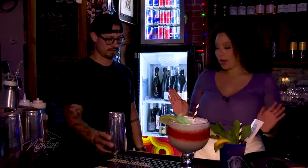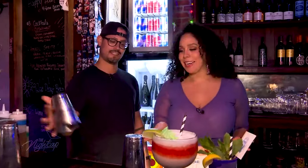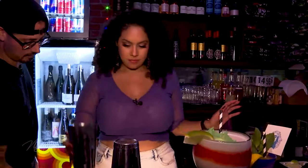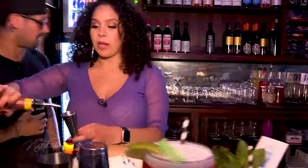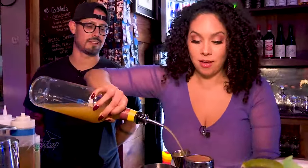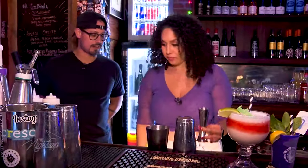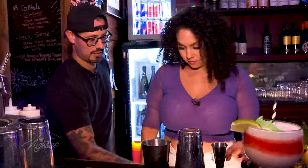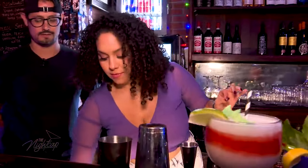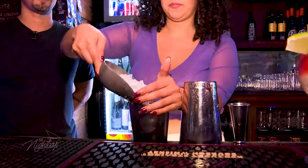We're going to shake it up. He keeps saying 'we' and I'm seeing one set of tins — sounds like just me. So let's put six ounces of our Rob Zombie batch, and then we're going to add a little bit of crushed ice. Give your scoop right there, put it inside the tin.